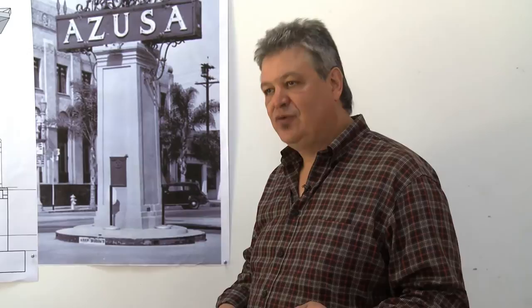Watch videos about other station artists, learn more about the project, or sign up to receive construction updates at www.FoothillExtension.org.